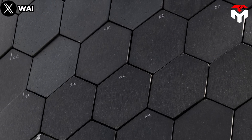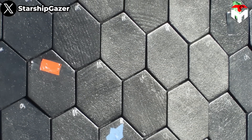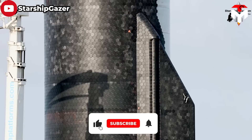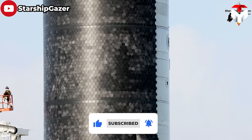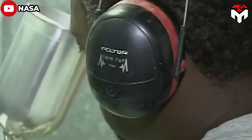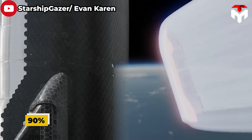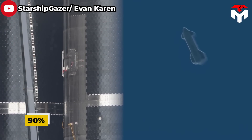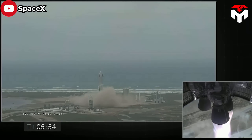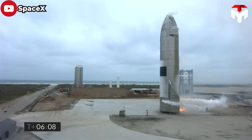Their hexagonal shape facilitates mass production and offers no straight path for hot gas to accelerate through the gaps. The exterior side, exposed to re-entry temperatures, is given a protective coating of black glass. Black tiles reflect about 90% of the heat they're exposed to back into the atmosphere, while the tile's interior absorbs the rest. The interiors radiate absorbed heat so slowly that after landing, the tiles take hours to cool.